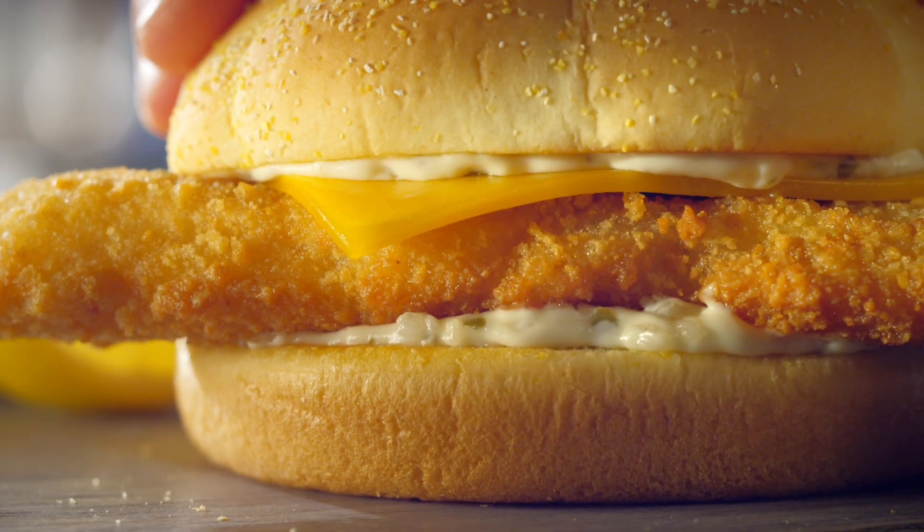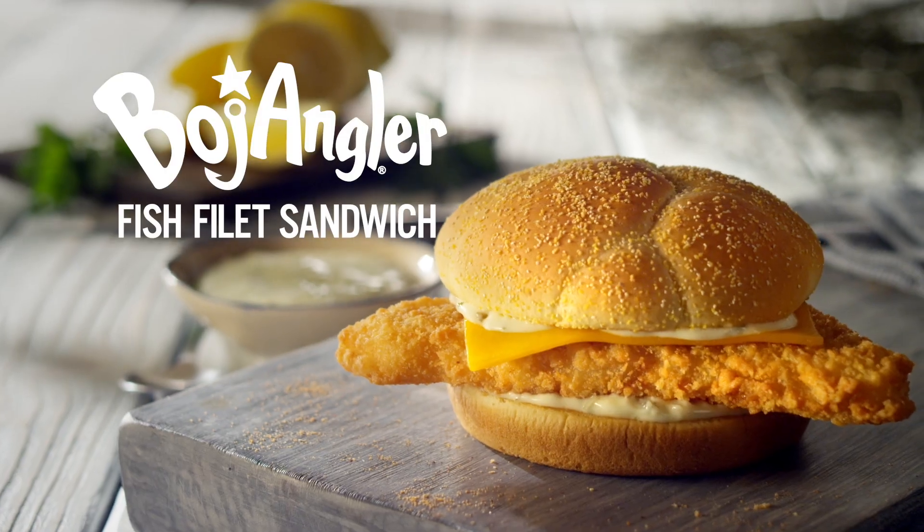It's that time of year again — the Bojangler Fish Fillet Sandwich is back at Bojangles.